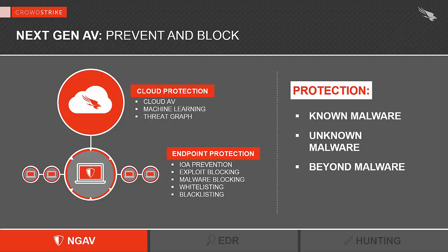Known malware is the easy stuff to catch. But what if somebody runs a packing tool or a hex editor to change the file, creating brand new malware? Your antivirus product is going to miss it, and it will not be known by our cloud antivirus. That's where our other methods fill the gap. To detect unknown malware, we use techniques such as machine learning, exploit blocking, and prevention based on what we call indicators of attacks.